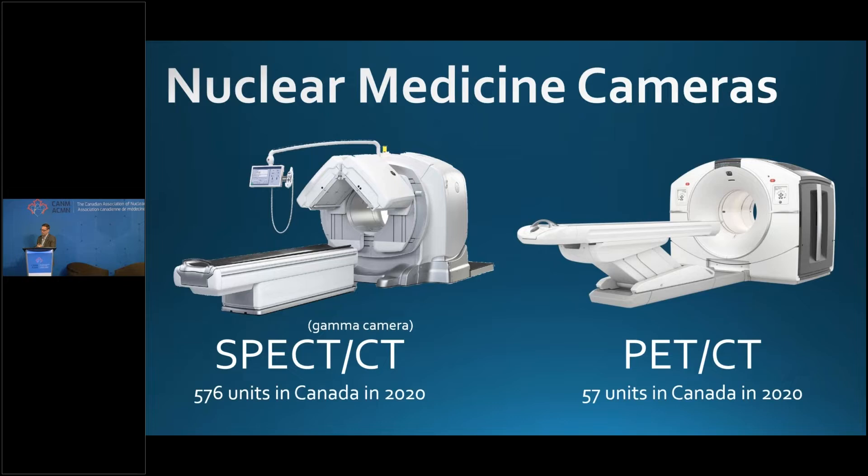In 2020, we had 57 PET-CT units across the country and 576 gamma cameras or SPECT-CT units. Leveraging these SPECT agents, although clearly inferior to PET agents, may enable more equitable radioligand therapy rollout — making it available beyond just the big centers in the big cities. This is something we need to look at as a community.